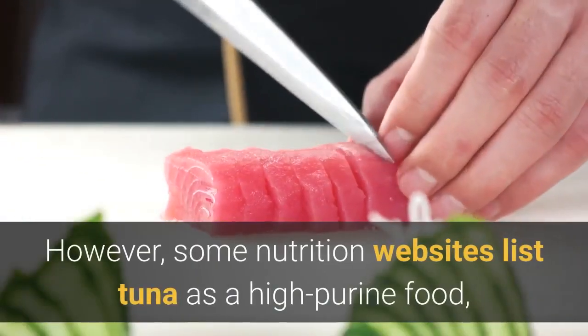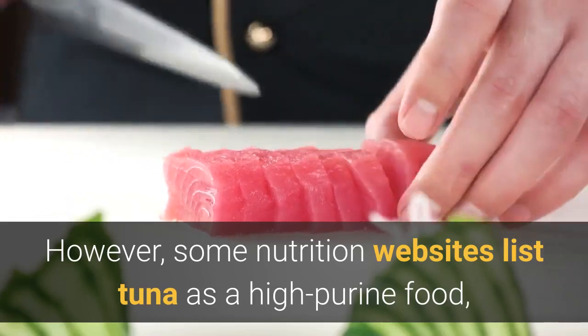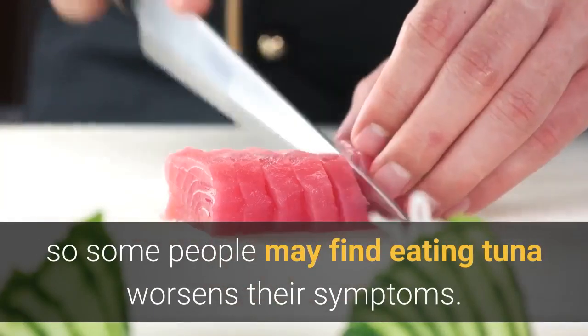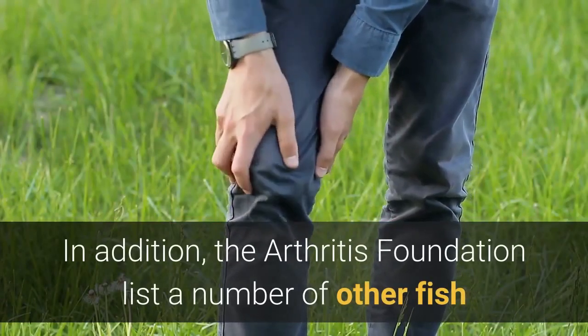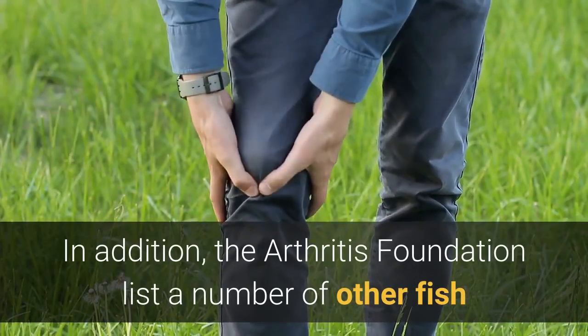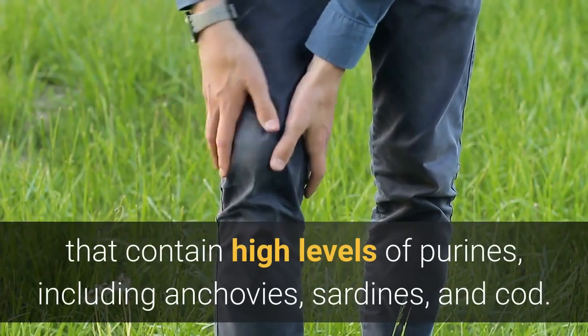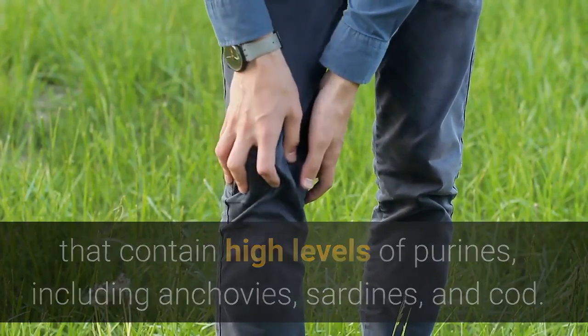However, some nutrition websites list tuna as a high-purine food, so some people may find eating tuna worsens their symptoms. In addition, the Arthritis Foundation lists a number of other fish that contain high levels of purines, including anchovies, sardines, and cod.